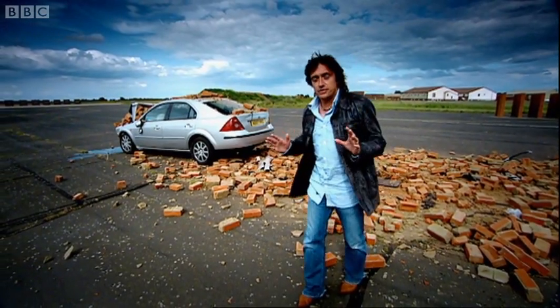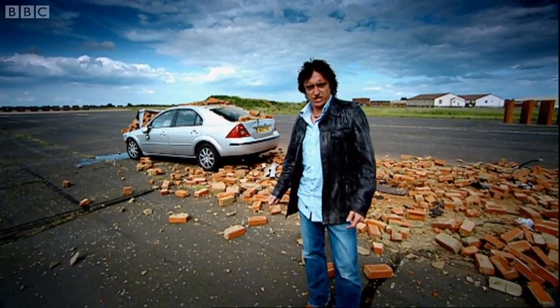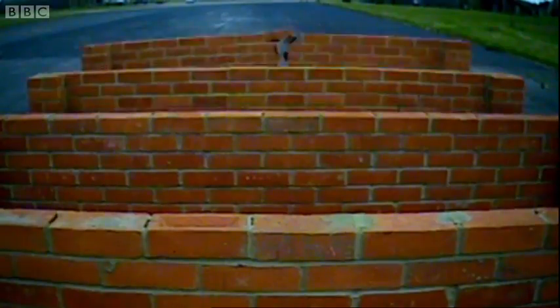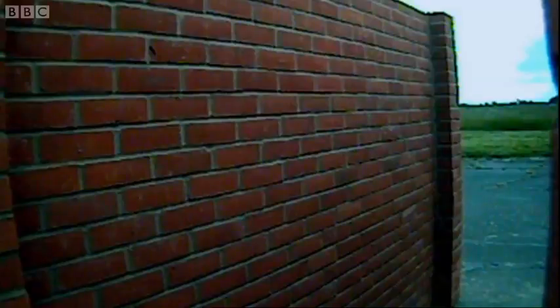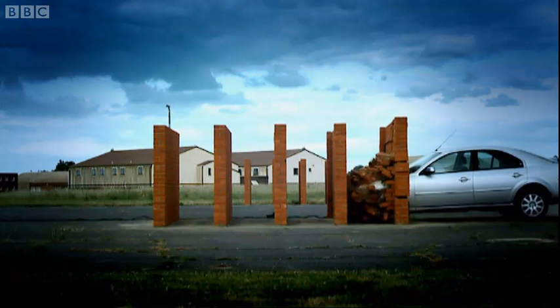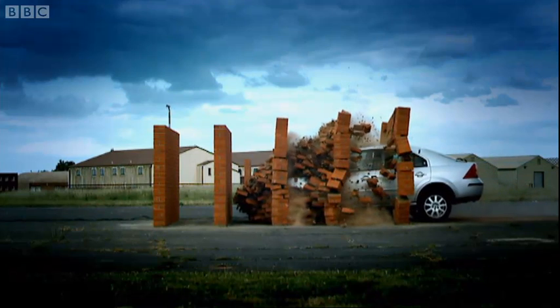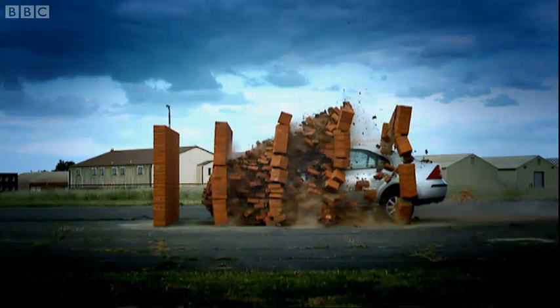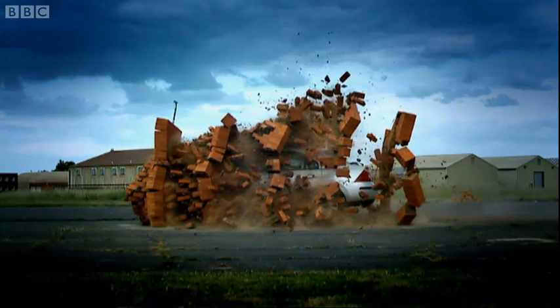Excellent. Now, the first and most important job is to repeat the crash in slow motion several times. Cynics might say that this is just so we can see bricks flying around slowly in a childish manner, but not so. This is a useful way of analysing how the car performed in the test. Although the bricks flying about do look good.